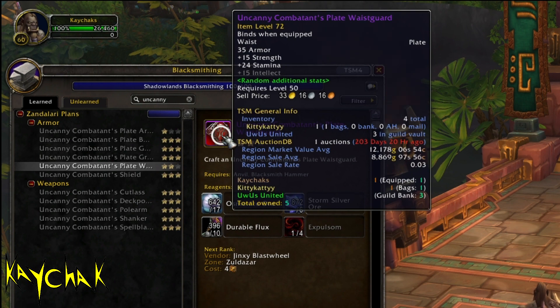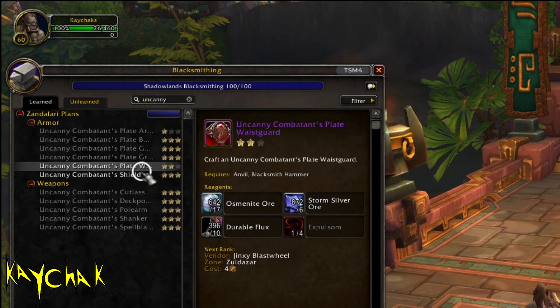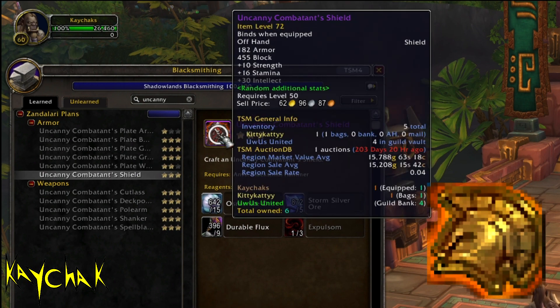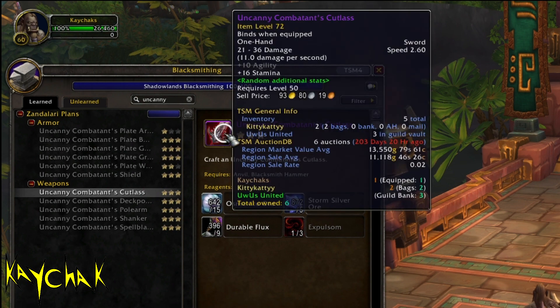If you have these ranked up it makes them cost less materials to craft. These rank-ups cost marks of honour as it is PvP gear, so this is a nice use for those if you have any hanging around in your banks on any character, as they are account bound.